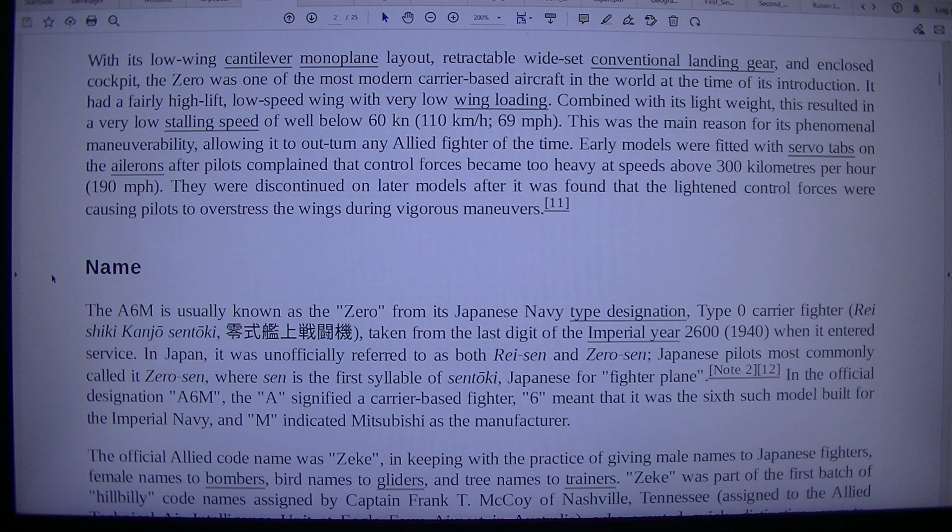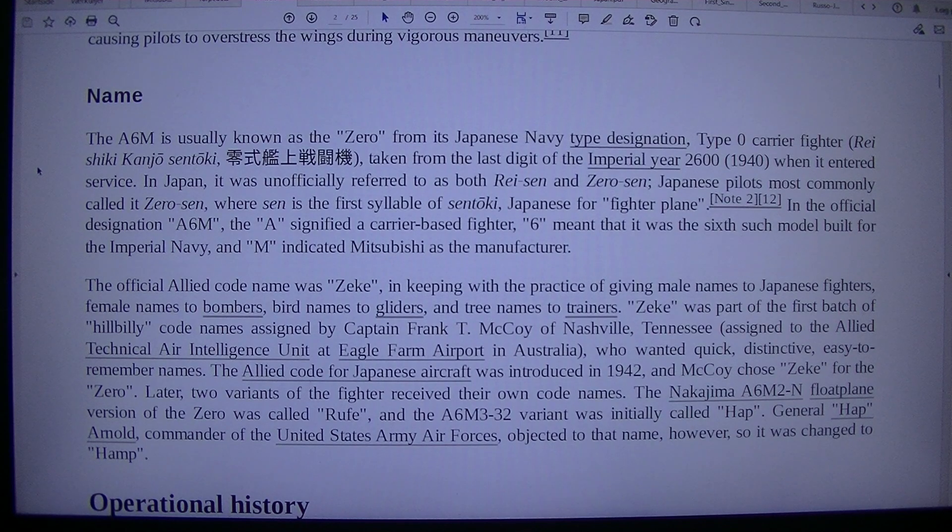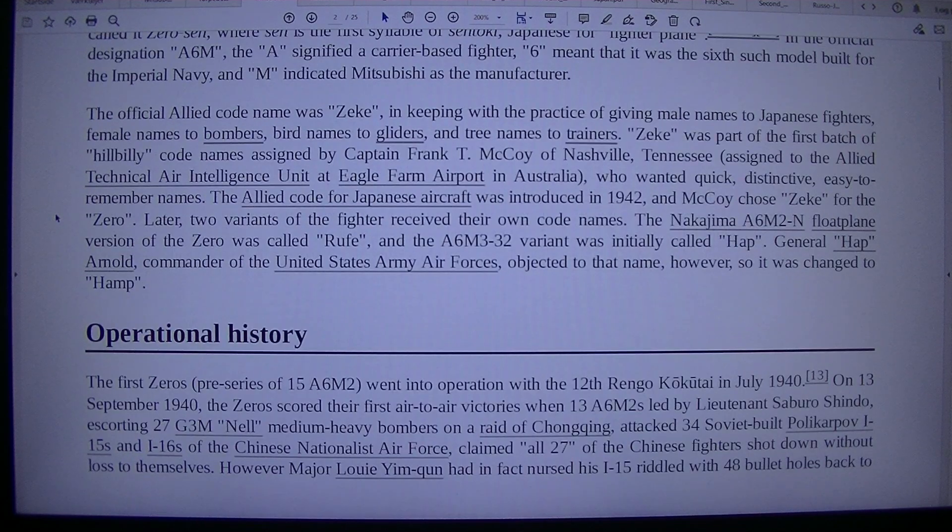Name. The A6M is usually known as the Zero from its Japanese Navy type designation, Type Zero Carrier Fighter, Reishiki Kanjō Sentōki, taken from the last digit of the Imperial year 2600, which is 1940, when it entered service. In Japan, it was unofficially referred to as both Zerosen and Zero Sen. Japanese pilots most commonly called it Zero Sen, where 'Sen' is the first syllable of Sentōki, Japanese for fighter plane. In the official designation A6M: 'A' signified a carrier-based fighter, '6' meant it was the 6th such model built for the Imperial Navy, and 'M' indicated Mitsubishi as the manufacturer.